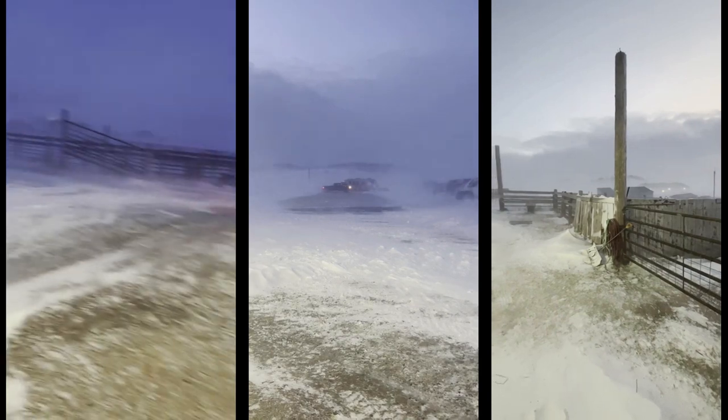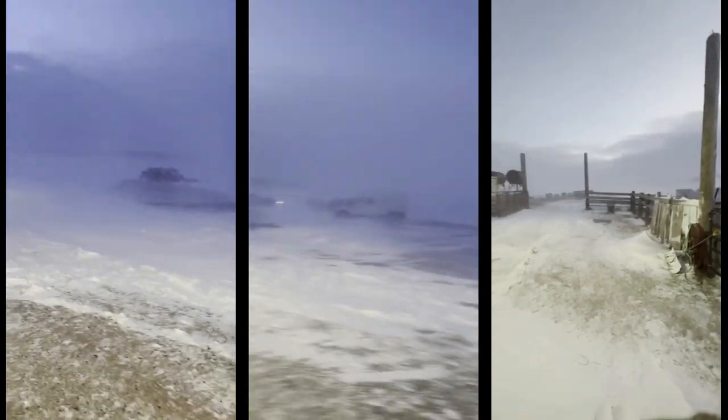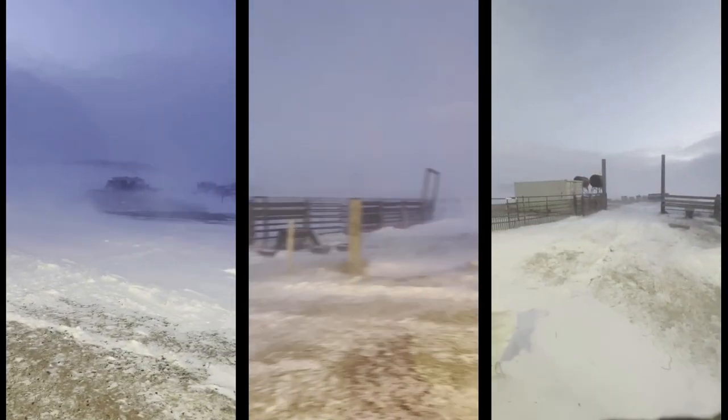First things first, everybody's going to ask what do I live in. This is a 2021 30-foot Flying Cloud. It has the bedroom in the back with a queen bed. I'm sure most of the country remembers Mr. Elliott, the beautiful winter storm Christmas 2022 that swept the country from coast to coast.